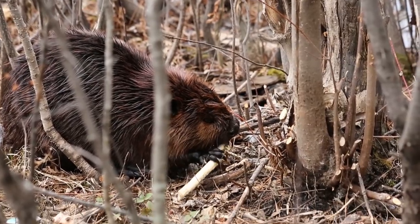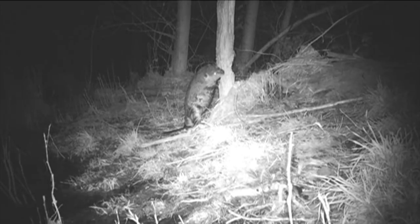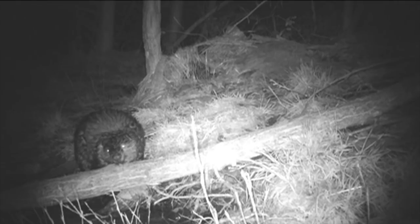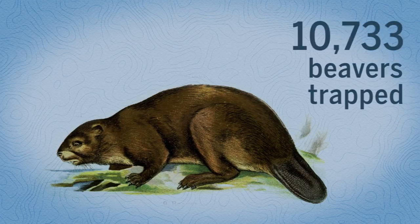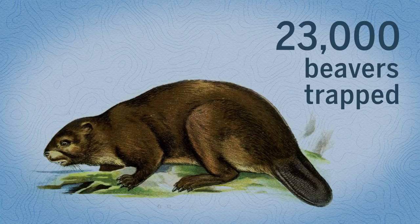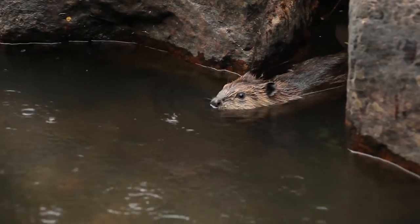Many landowners, as well as some agencies, still consider beavers tree-felling, field-flooding, ditch-clogging nuisances and look askance on any effort that invites their colonization. Last year alone, the U.S. Department of Agriculture trapped more than 23,000 beavers. But the idea is slowly taking hold.